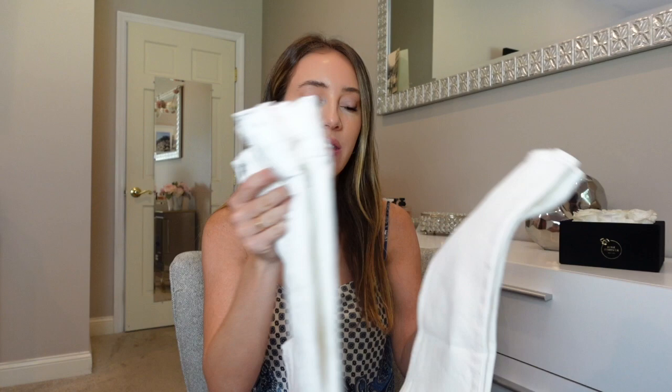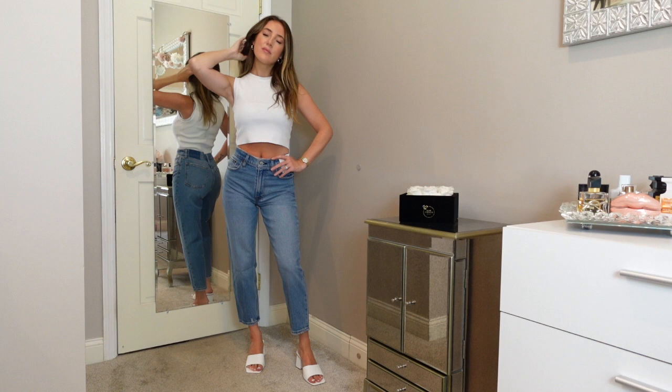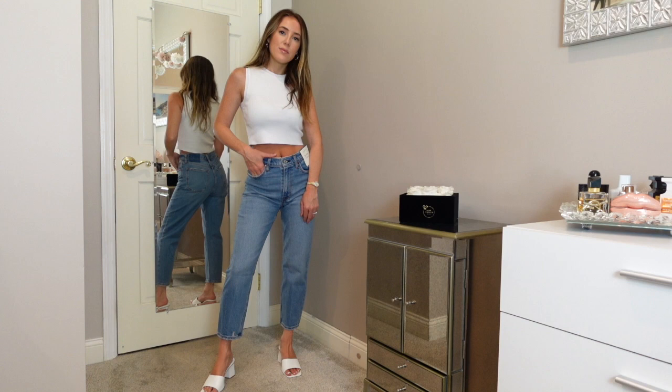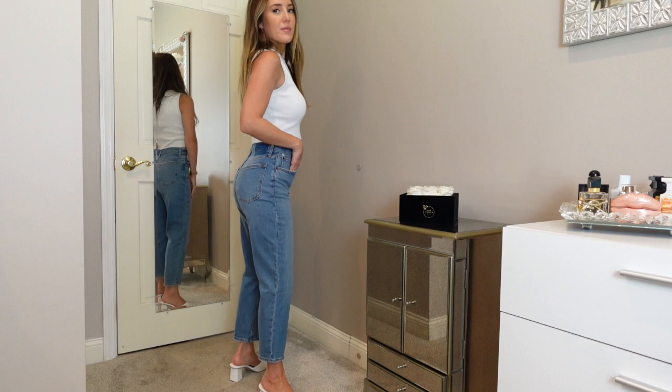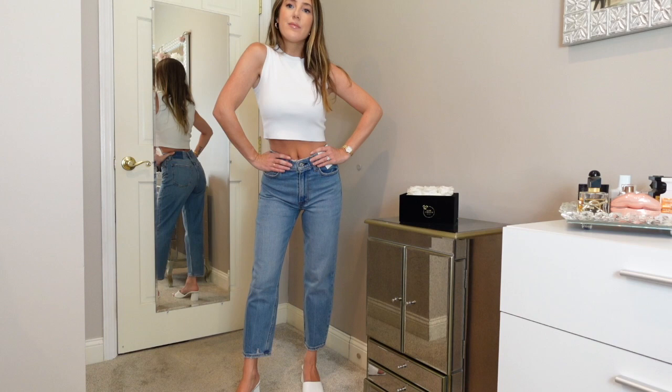These are the Mom High Rise jeans, and they are so amazing. Mom jeans are super trendy and popular, and I think the trend will continue into fall. The length comes above the ankle — a shorter denim — and I got these in short since I'm 5'2. They're a little bit longer than a capri. I love the slightly darker wash and the high-rise fit, which elongates your legs even though they're shorter. Such a flattering denim — mom jeans are the perfect everyday jean, great with sneakers too.